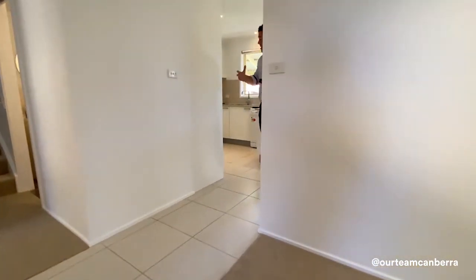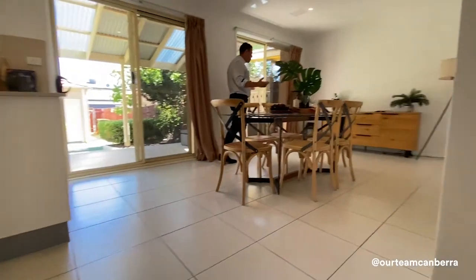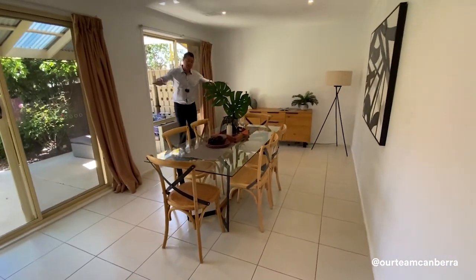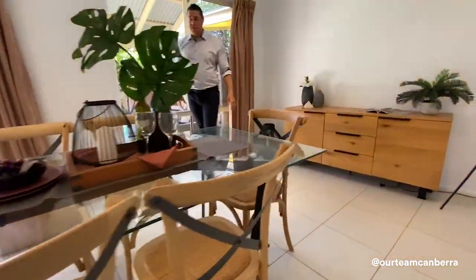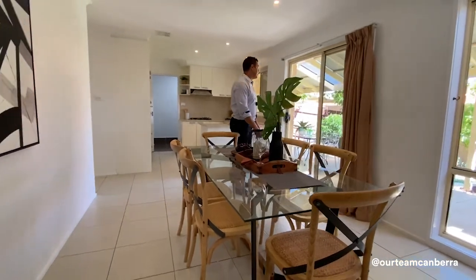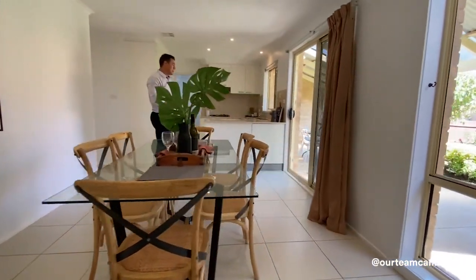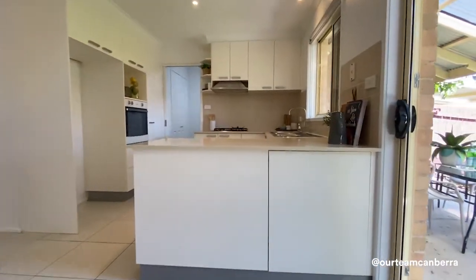Flowing off that, you come into the second living area with the kitchen — the family and dining area. Another really good zone: you can see a big dining table here with room for extra furniture on the side as well. This overlooks the rear courtyard, which is equally as nice as the front, with a beautiful garden.